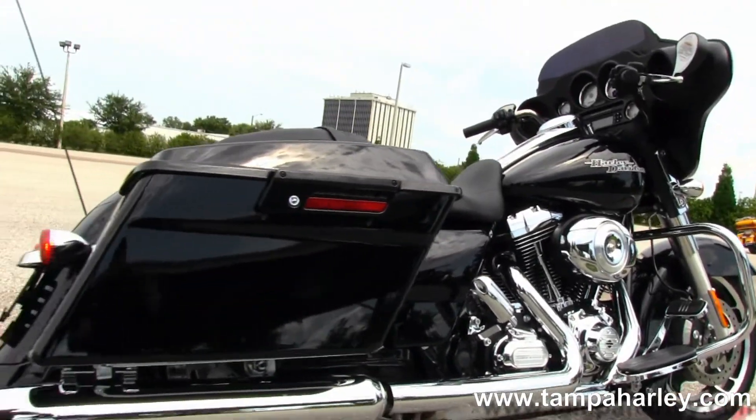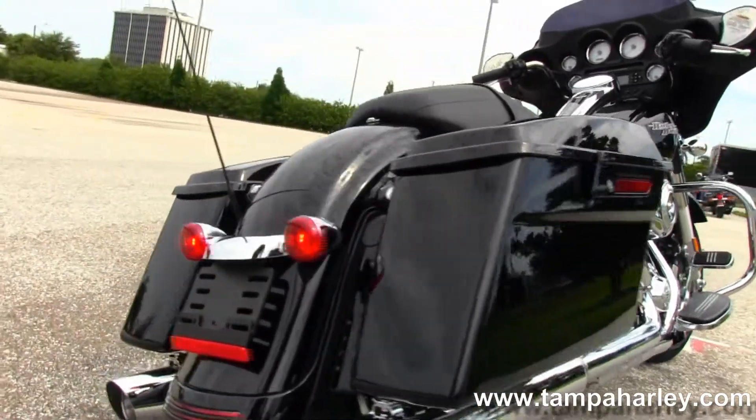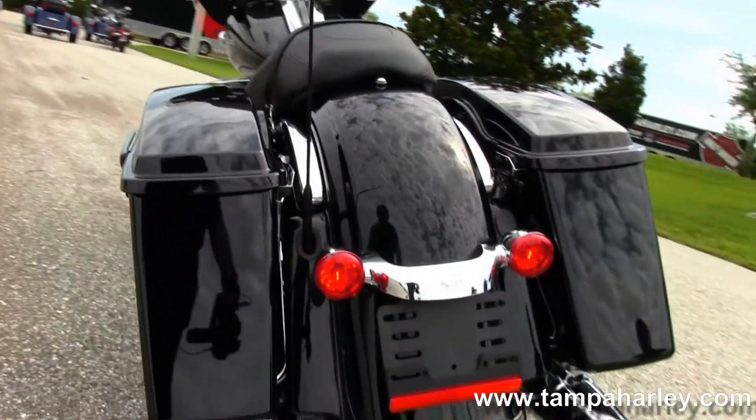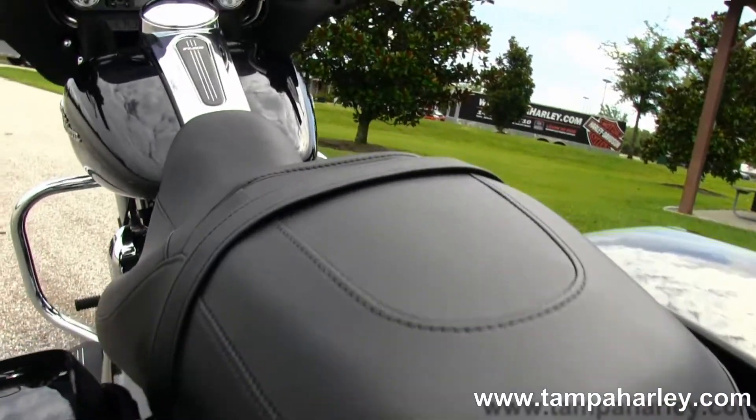Full size custom floorboards with a set of stealth passenger pegs. As we head out back, you'll notice the bike is lowered an inch from the factory, with a custom filled-in rear fender with integrated stop-tail turn lights, hard locking saddlebags, and a sculpted one-piece two-up seat.